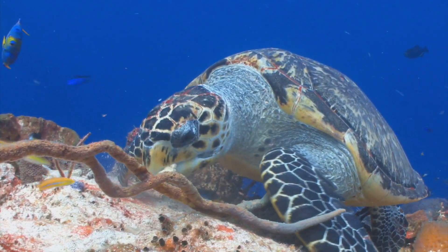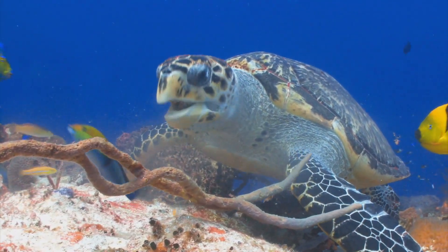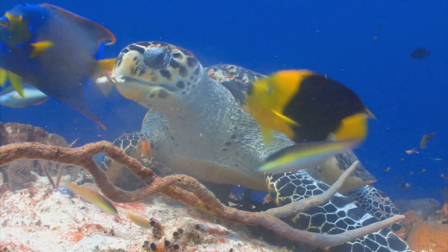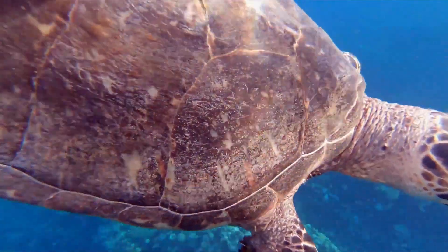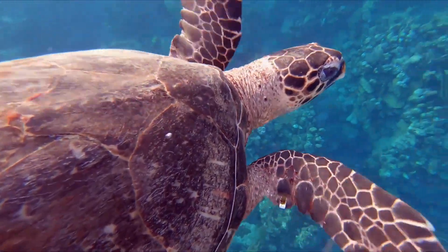Very few things seem to eat sponges. One of the things that does is sea turtles. There's not a lot of nutritive value in here because there's not a lot of tissue or organs, but there is some nutrition that the turtles seem to find, and they're able to break up and digest this endoskeleton made up of spicules.